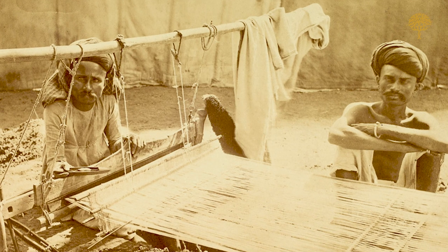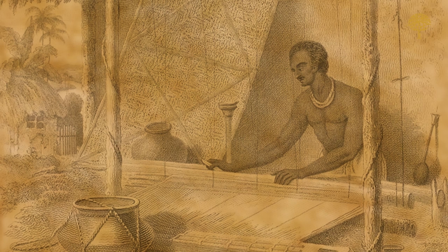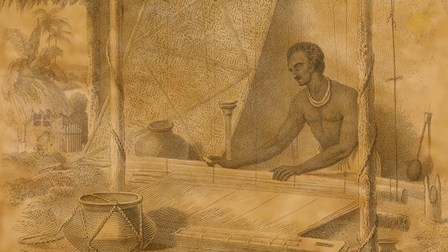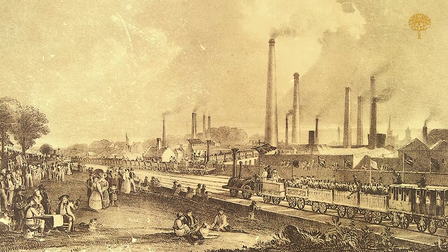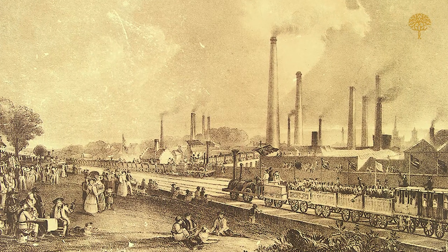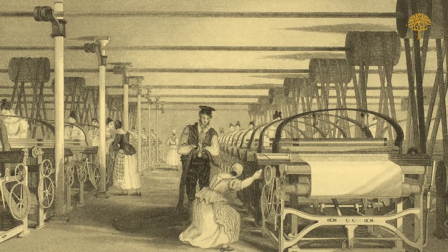This was part of a systematic and cold-blooded British plan to list and study the textiles made by artisans across India, take them back to Britain, and get factories there to remake them so that cheaper factory-made textiles could be sent back to be sold in India.